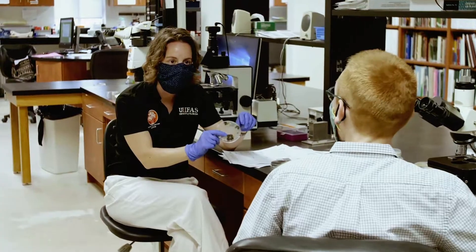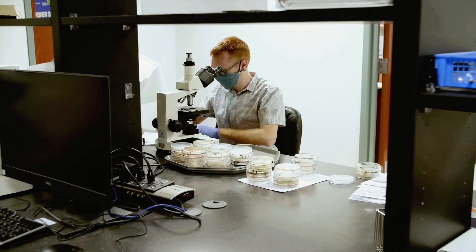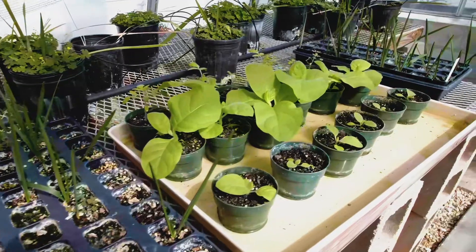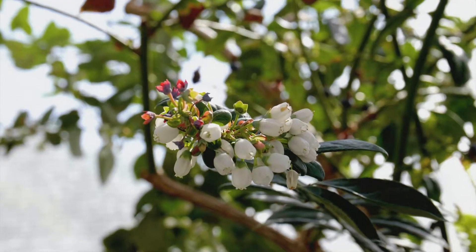The potential for an undergrad or a graduate student to be involved in something brand new is always out there. We never know when a sample comes in if it's going to be something we've seen before or something brand new. There's been a lot of comments about supply in our food chain right now, and disease takes out a tremendous amount of that, so we want to make sure that the plants are healthy so that the growers have a healthy crop and get it to market where people can buy their fruits and vegetables.